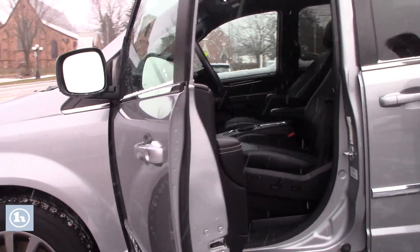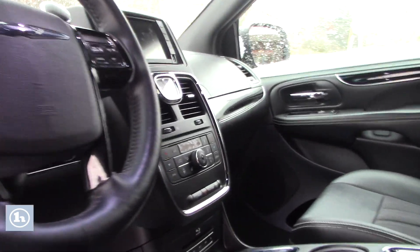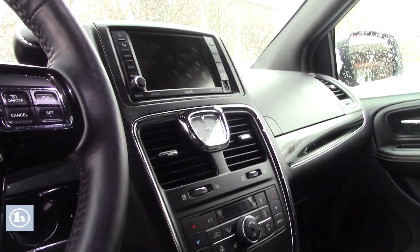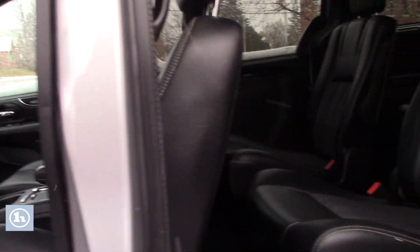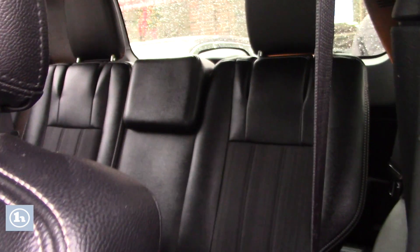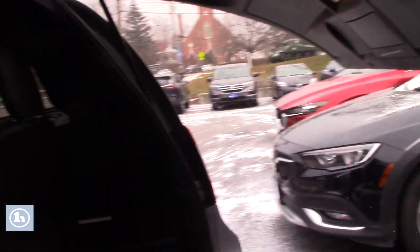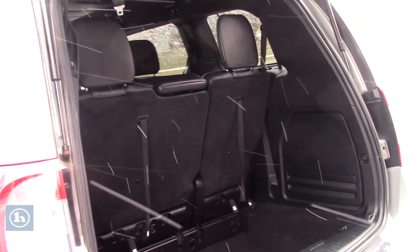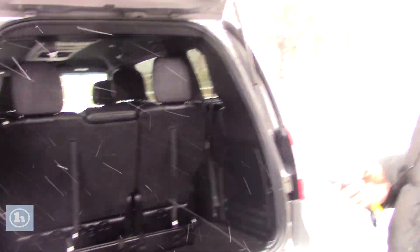It has a backup camera, navigation, power seats, power doors, lift gate — she's got everything.